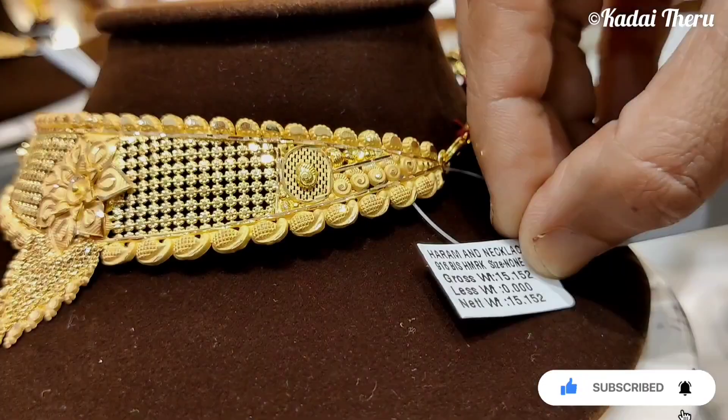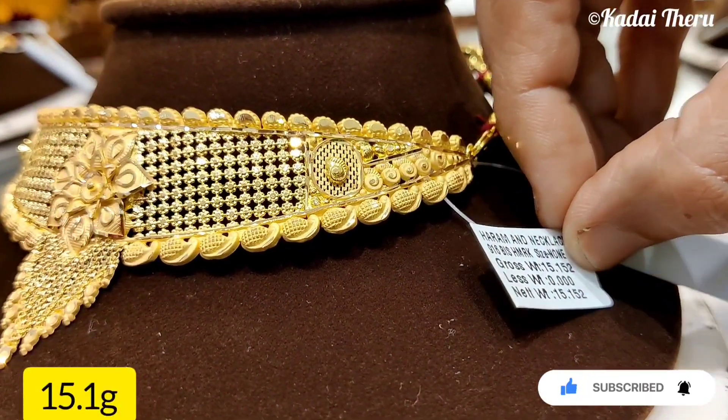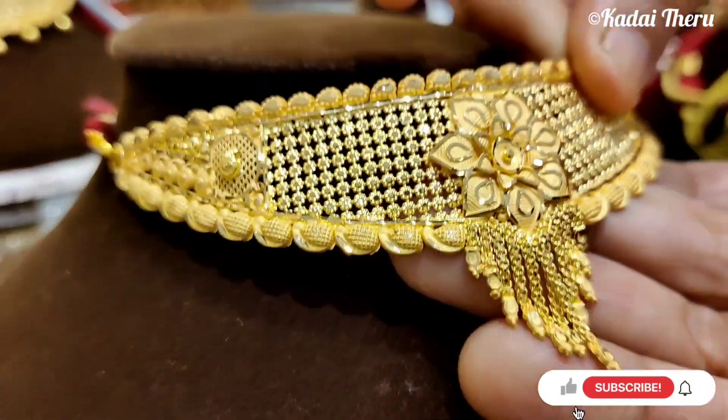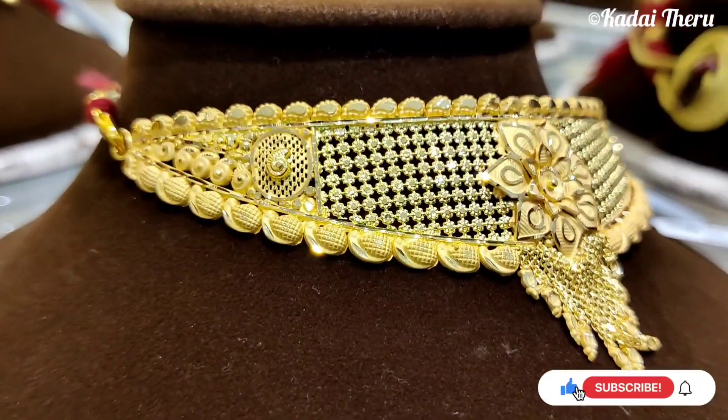You can see this one is 15.1 grams. You can see a flower in the center. You can see it's very light and cute.